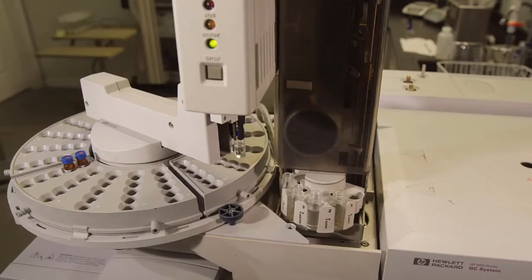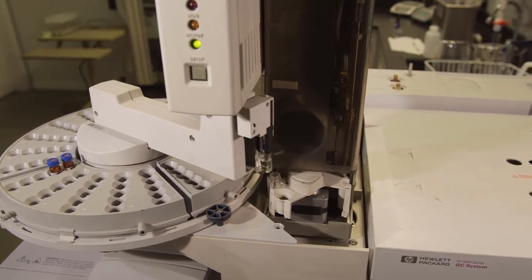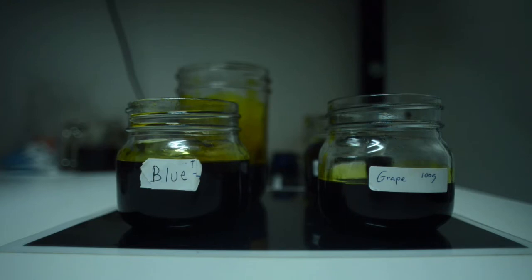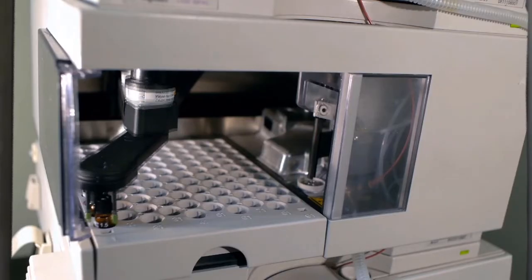High-performance liquid chromatography equipment is used to analyze the cannabinoid content and potency of the oil, which will be formulated into sublingual sprays, capsules, edibles, topicals, and other medicinal products.